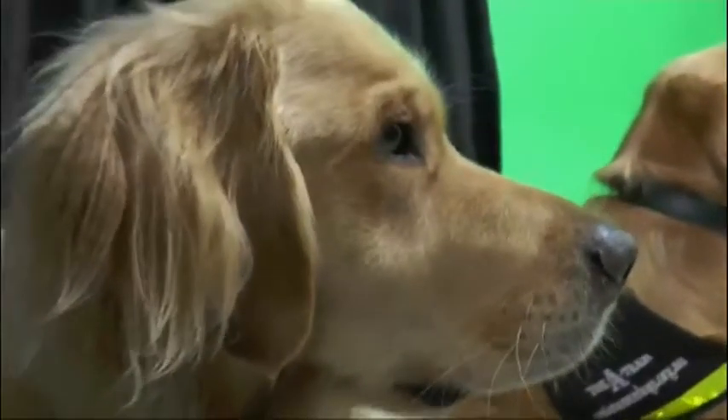What breeds do you mainly concentrate on? We usually use Labradors or Golden Retrievers, and we provide our dogs free of charge to our recipients — so there's no cost at all involved for somebody waiting on a dog. The public can also sponsor puppies, contributing so many dollars a month.